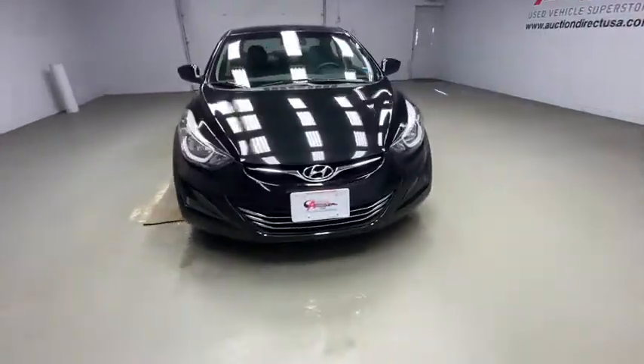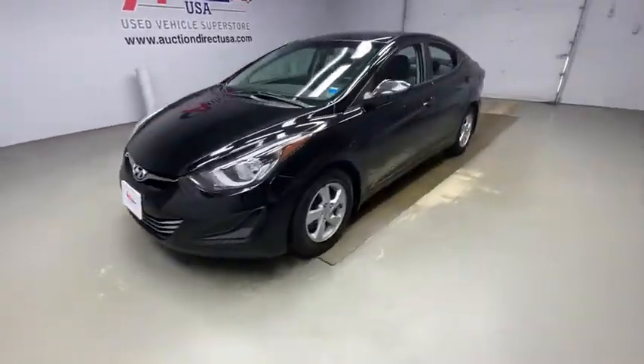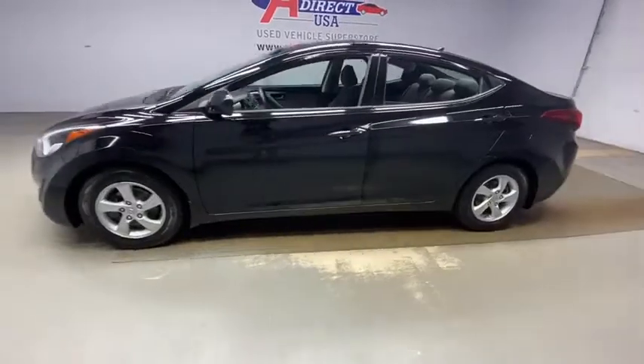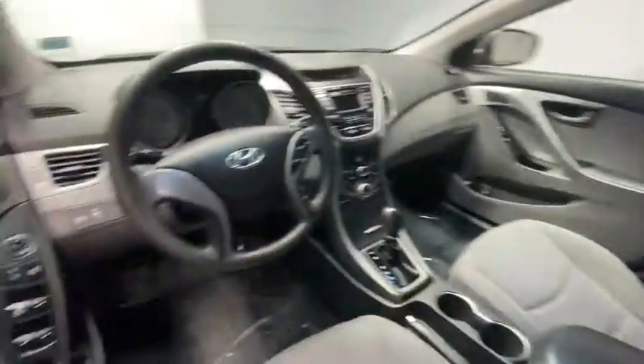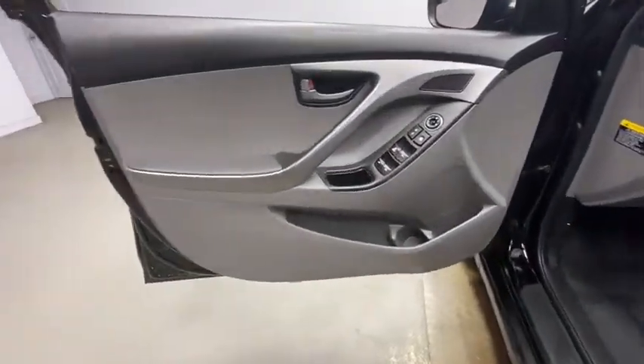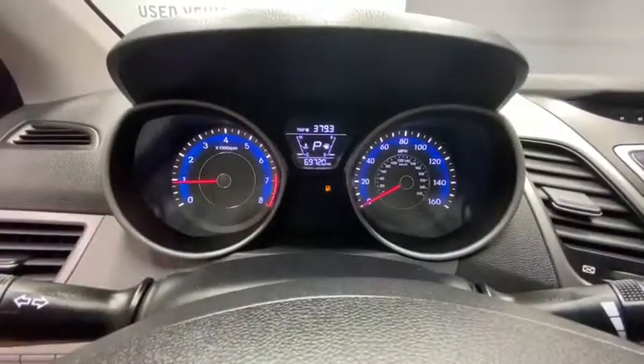Looking for the right vehicle? Check out the 2015 Hyundai Elantra. The Elantra boasts the most interior room in its class and gets an exceptional 35 mpg. With its luxurious standard features, the Elantra is an easy choice.